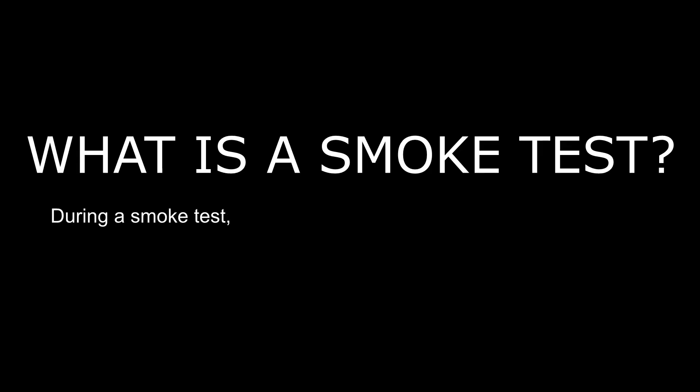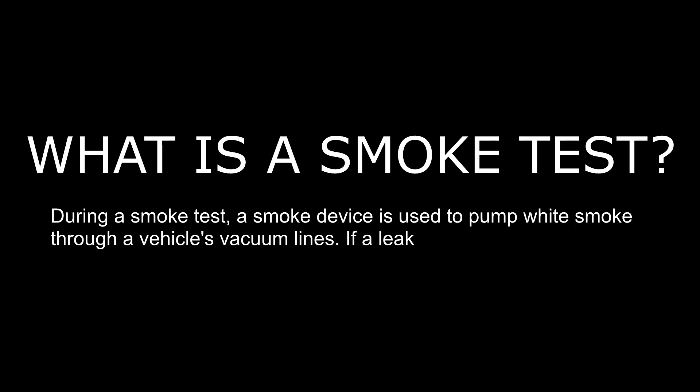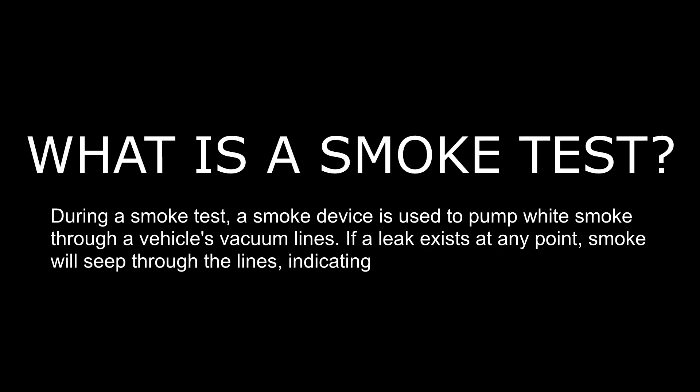Number six: vacuum leaks. Vacuum leaks are another very common cause of rough idle. Proper vacuum is very important to engine operation as it controls a number of various systems. If you have any vacuum leak and you're losing that vacuum, that can certainly lead to a rough idle. One of the easiest ways to check for a vacuum leak is doing a smoke test — that will help track down whether you have smoke seeping out of vacuum lines or any connections, helping identify where the leak is coming from.